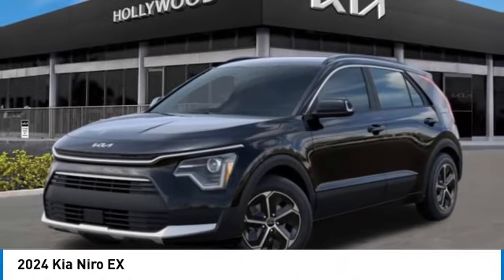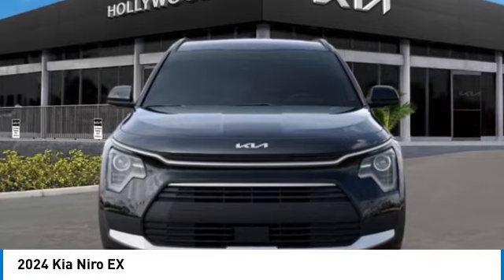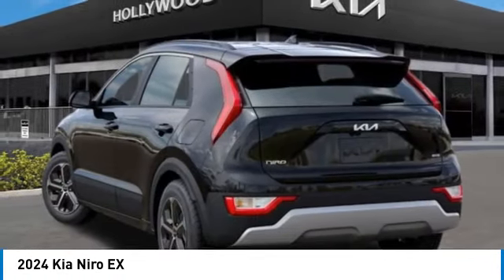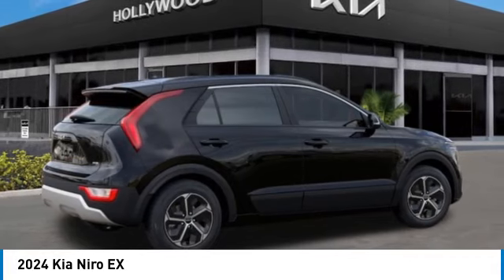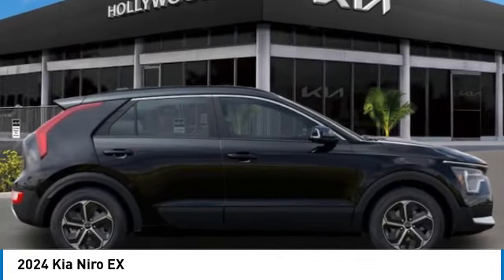Come test drive the 2024 Niro. The Kia Niro provides functionality and fuel economy you would expect from a hybrid crossover. The roomy cabin and elevated seating let you know you're in a crossover vehicle. However, the fantastic miles per gallon rating reminds you that you're still in a hybrid. This vehicle has less than 100 miles.